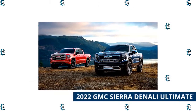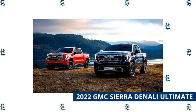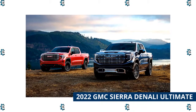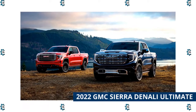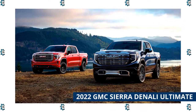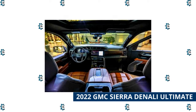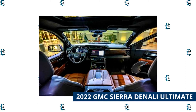2022 GMC Sierra Denali Ultimate. New for 2022, the Sierra Denali Ultimate's interior is a mobile clubroom, featuring real wood accents, full-grain leather front and rear seats, door panels and console lid — even the instrument panel gets wrapped in cowhide. A micro-suede headliner, 16-way adjustable and massaging front seats and power sunroof add to the vibe. Remarkably, GM's Super Cruise driver assistance technology is standard, as are a 15-inch head-up display, 12-speaker Bose audio system and rear-view camera mirror.